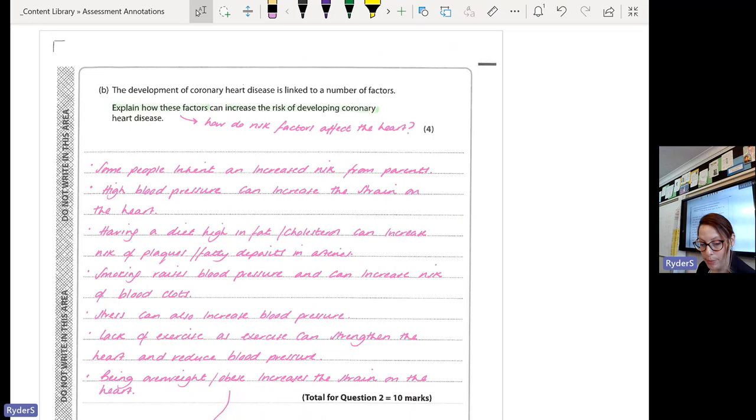An easier route would be that smoking also increases blood pressure and increases the risk of blood clots, which can increase the risk of developing coronary heart disease. Most of you went down the route of saying smoking clogs up your arteries with tar — that's not correct, that's a misconception. Tar can clog up your lungs and builds up to make them black, but tar doesn't get into your blood. This question is looking at the blood and blood vessels.